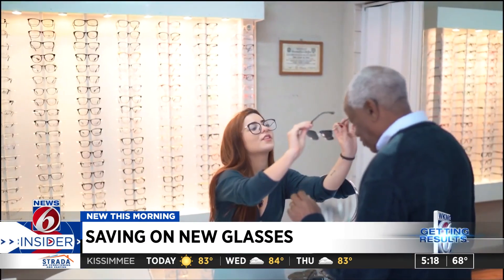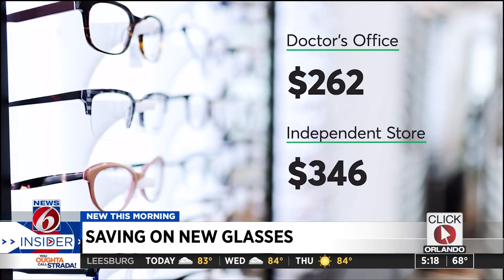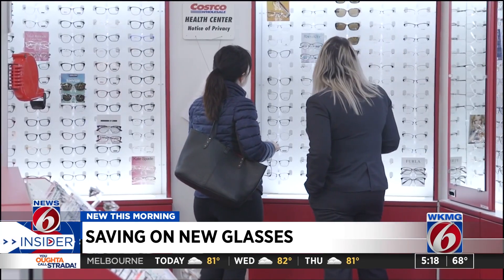Consumer Reports members report the median price at a doctor's office after insurance was $262, and at independent glasses stores, $346. But there are still ways to save when shopping in person. Members who bought glasses from warehouse clubs like Sam's and Costco, and superstores like Walmart and Target, paid anywhere from $150 to a little more than $200.